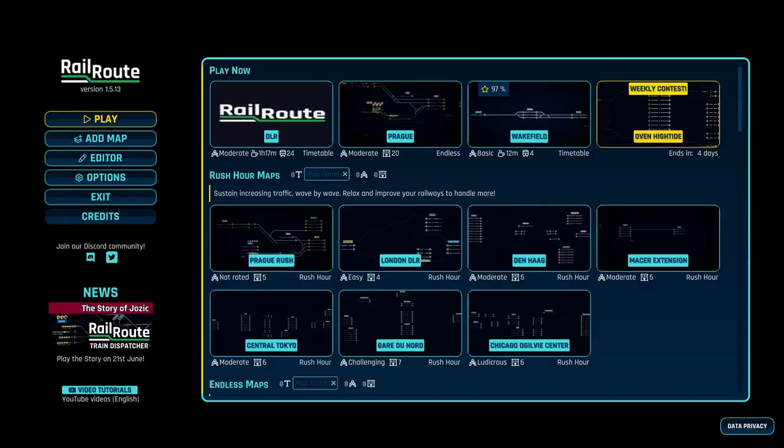Hello everyone and welcome back to another railroad video. Today we're going to be signalling. Last time we did the London Overground and this time we're going to be doing the DLR. As usual, this is a community map — I'll leave a link down below so you can check it out. We're going to do our usual ten minutes or so and take a little taster at the DLR, so let's get going.